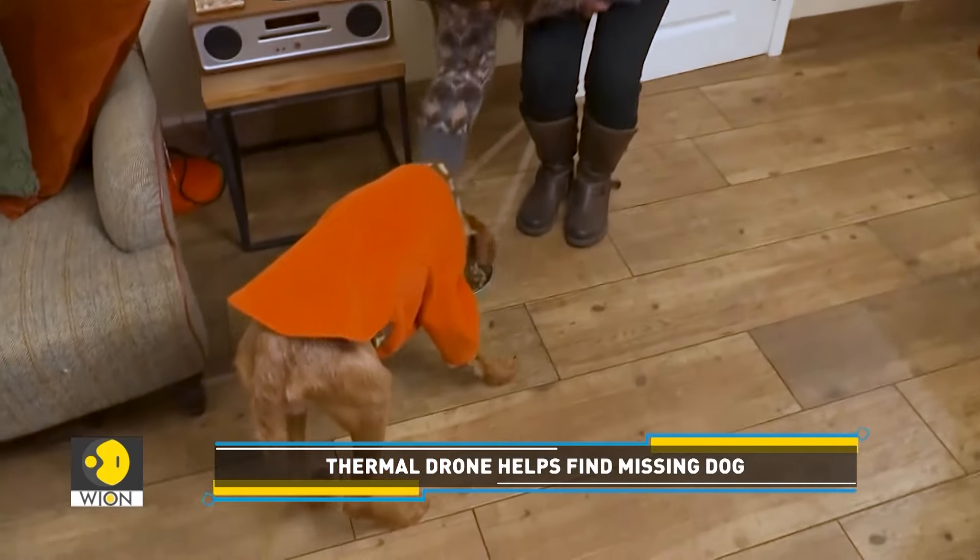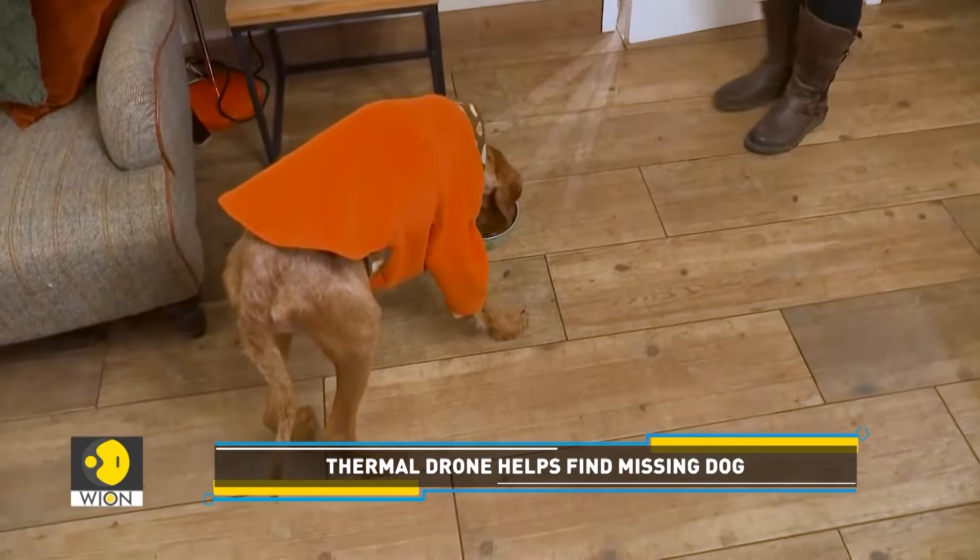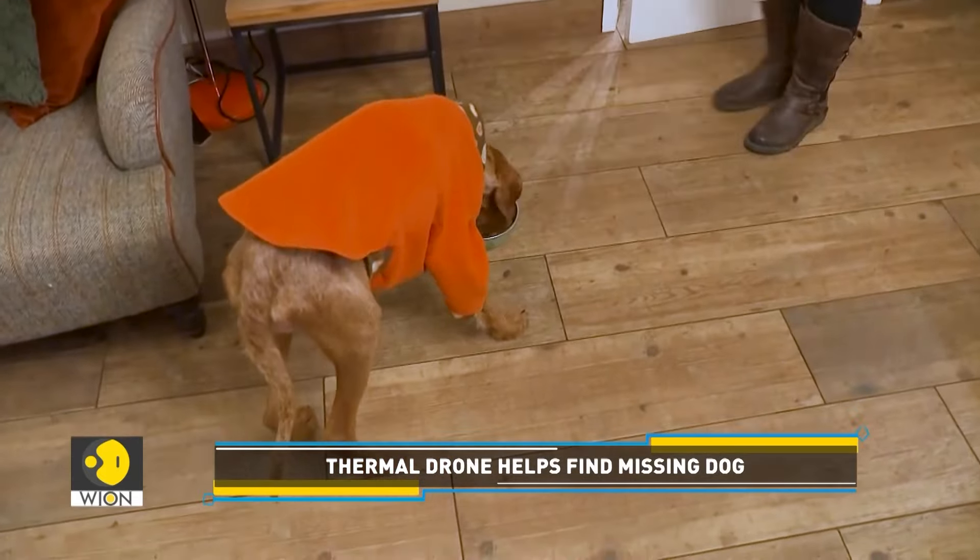"We've searched for many, many dogs — over 3,000 now in nearly five years. And I think it's the first time I've ever jumped up for joy. Not because not all of them are special — it's just I knew this dog had been missing for 11 days. And as soon as I saw that dog, I knew it had been in that position for 11 days because it had lost so much weight."